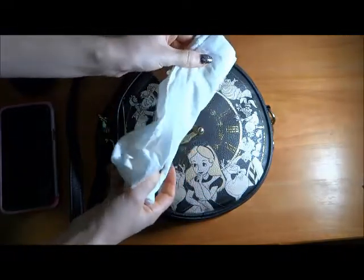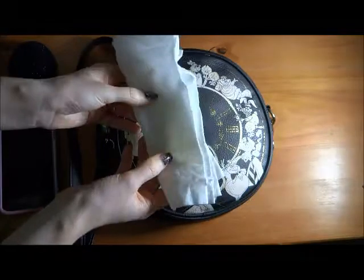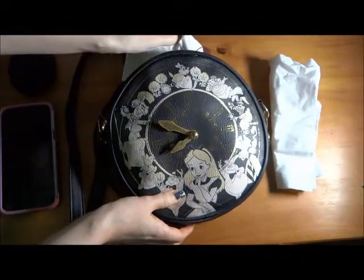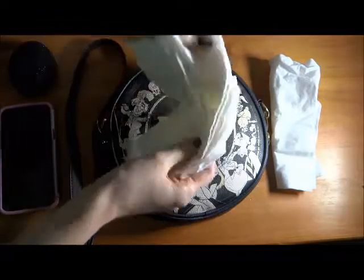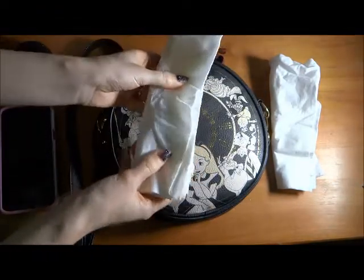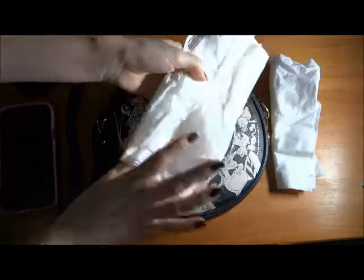Tissues — lots of tissues, because it is cold and flu season. Another wad of tissues. I'm just getting over a cold, so I decided that packing all the tissues I own would probably be the way to go.